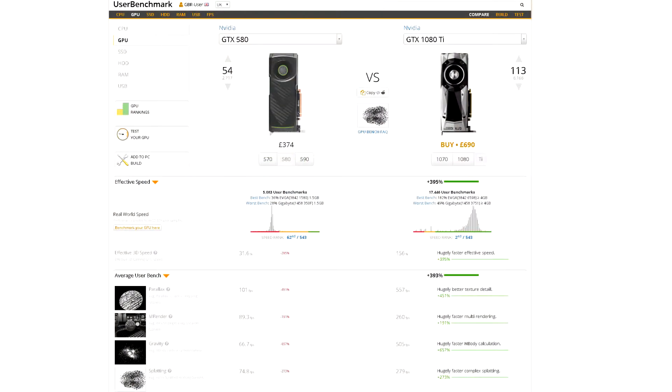Welcome back to Twisted Skins Tech. Looking back to 2011 and where we are today in 2017, there has been a massive increase in graphics card performance. If we take something like the flagship GTX 580 from Nvidia and compare it to today's 1080 Ti, there's been about a 400% increase in performance. That's pretty impressive stuff.